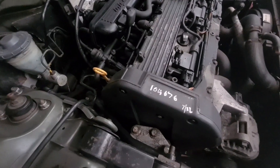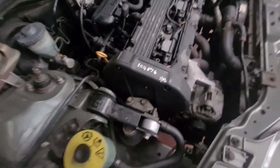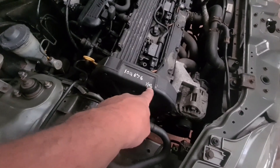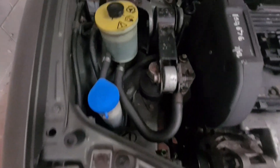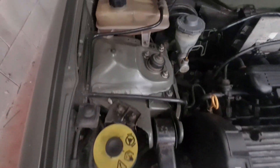Cam belt done at 104,000 miles this year. Gearbox flush, engine flush.